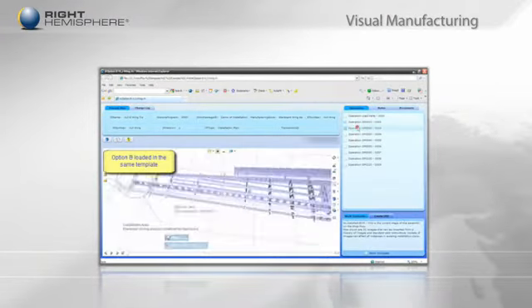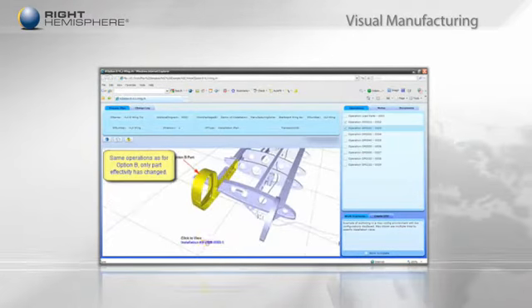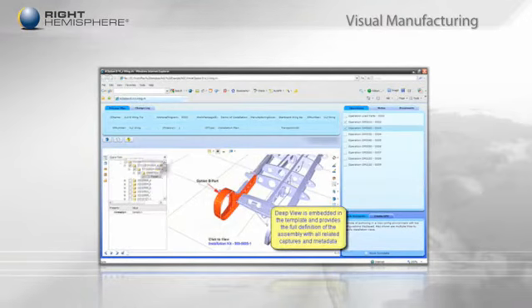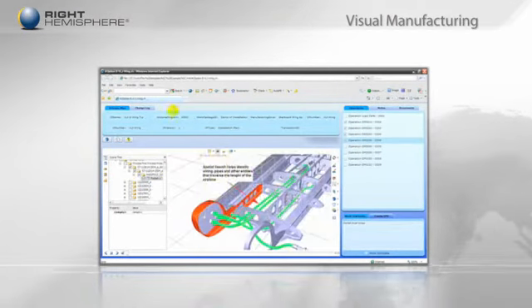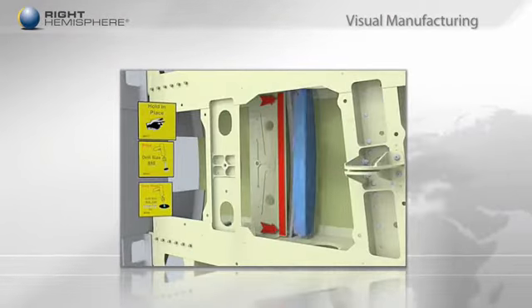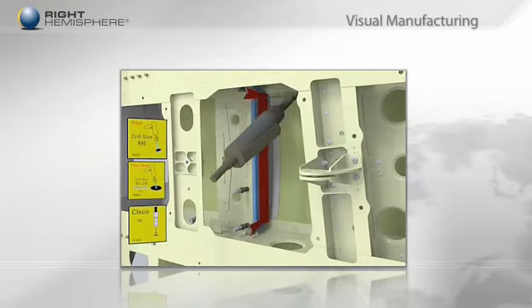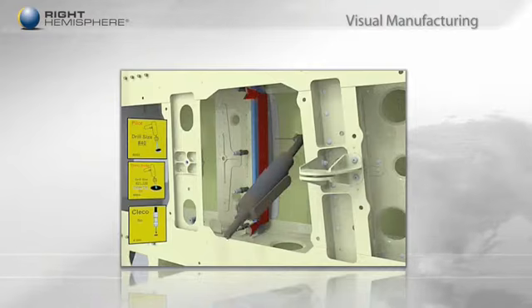Customers experiencing production delays because of poor-quality instructions can now deliver easy-to-understand step-by-step visual manufacturing instructions to the shop floor. Those spending too much time and money creating and recreating work instructions can now automatically generate and update them.